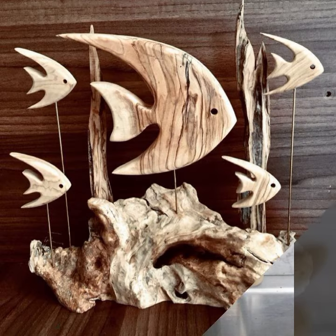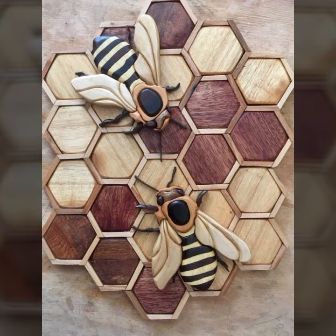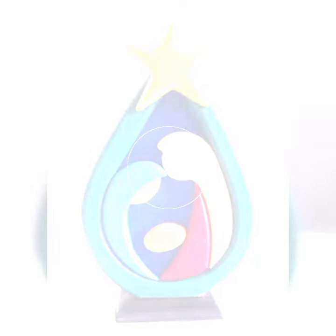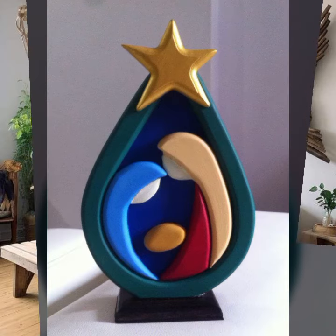Hello friends, welcome back to my YouTube channel. Today I will talk about the most beautiful, most trendy wooden decoration ideas — wooden projects and stylish woodworking ideas. You can see all types of woodworking in this video.